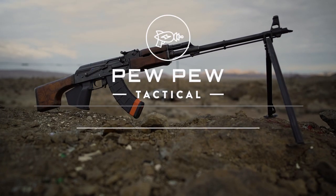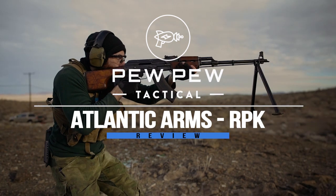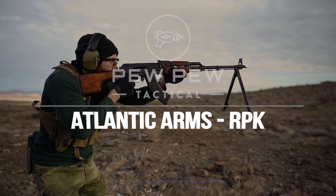A potentially haunted Romanian RPK coming up. What is up guys? My name is John with PewPewTactical.com, your definitive source for gun reviews, gear guides, and all things that go bang.